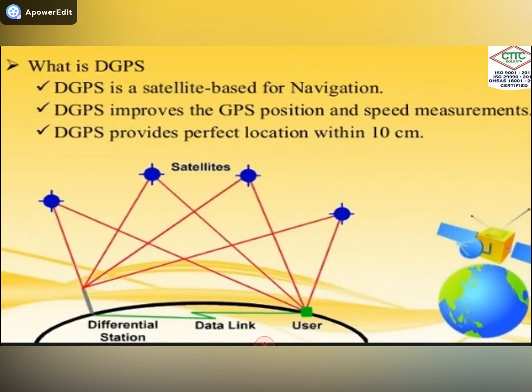What is DGPS? DGPS is a totally satellite-based navigation system. It improves GPS position and speed measurements. DGPS provides a perfect location within 10 centimeters, whereas GPS gives only 10 to 20 meters of accuracy.